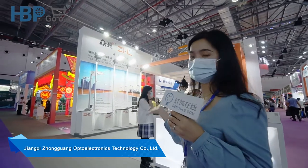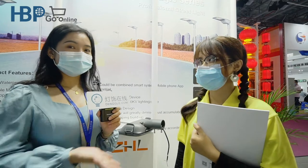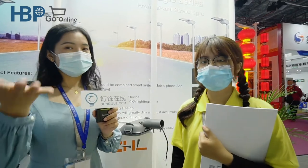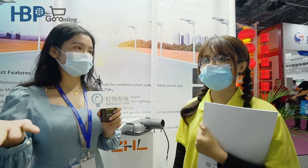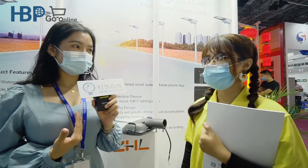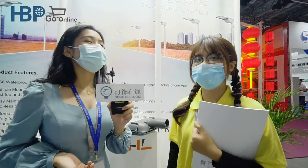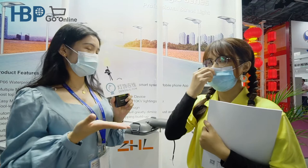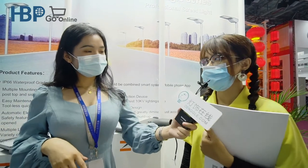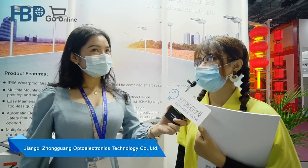Good morning, it's really my pleasure to meet you here. We are doing a live broadcast — could you help us do an interview? My name is Risa, nice to meet you. Nice to meet you, I'm Eddie. So first of all, how many years have you been in the lighting industry? Actually two years, and this is the second time I've come here.